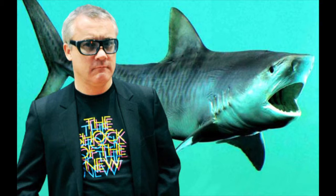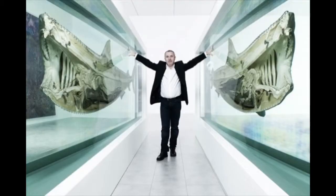Damien Hirst says that he's a painter and sculptor, and he was born in 1965. He is a British artist and he shocked and surprised the art world with his unusual work, including glass displays of dead animals and medical cabinet sculptures.